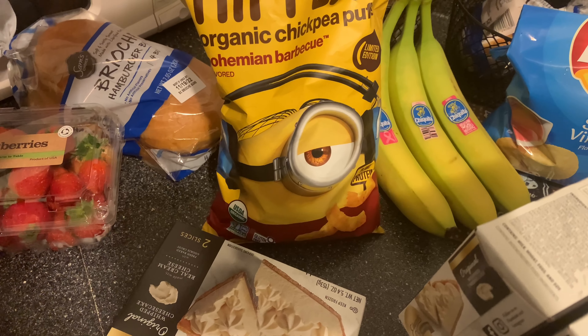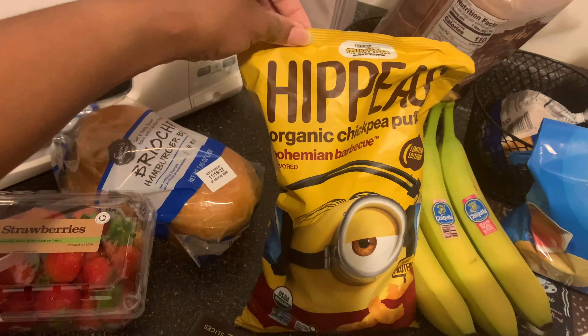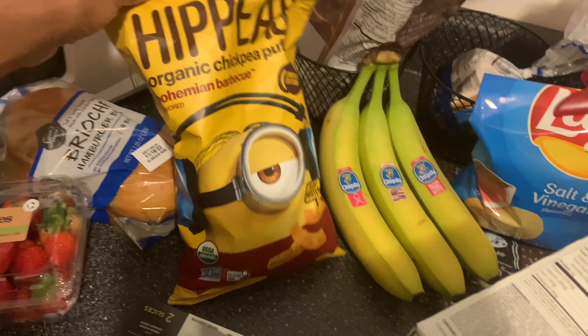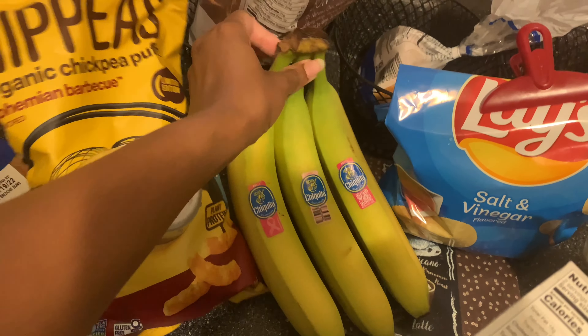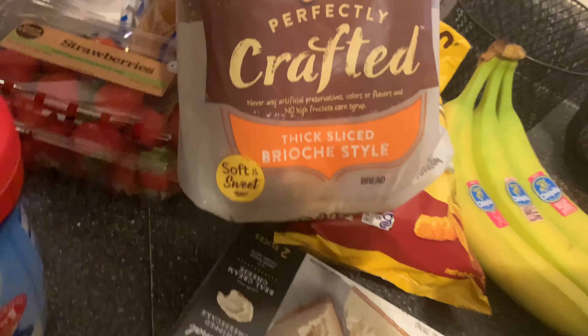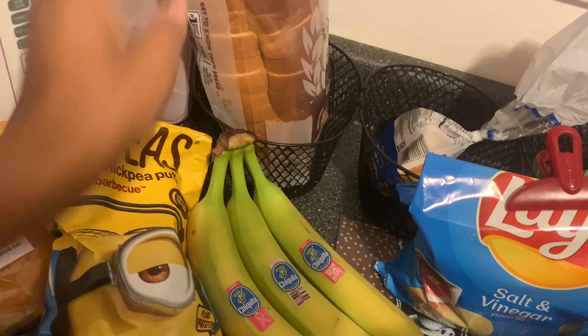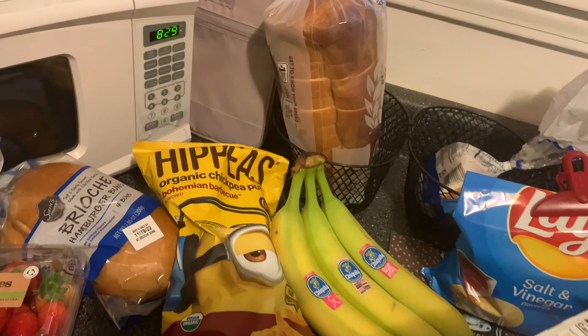I got some Hippie Bohemian barbecue chickpea puffs — my daughter loves these. I picked up some bananas. And I also picked up this Brioche sliced bread right here.